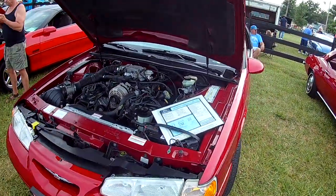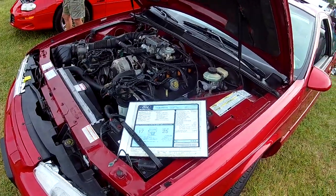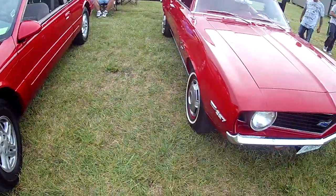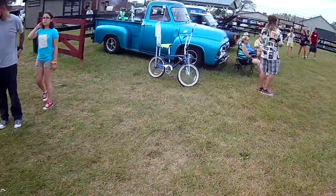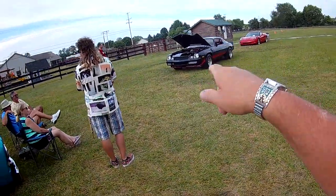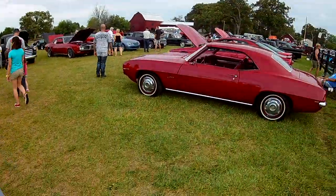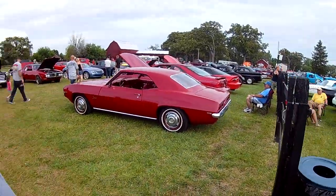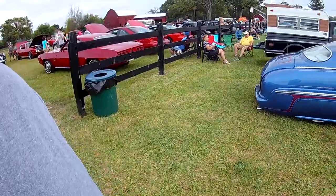A '97 Thunderbird came in at a little over 20. Yeah, a lot of those were popular when I was in high school - those Z cars.